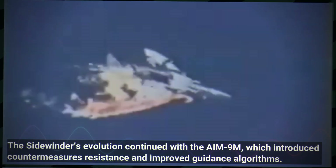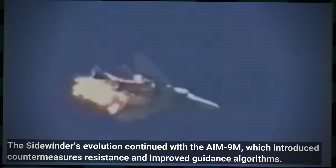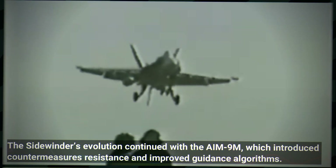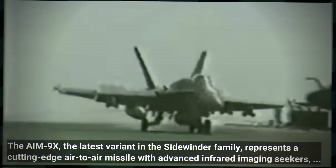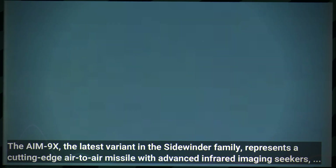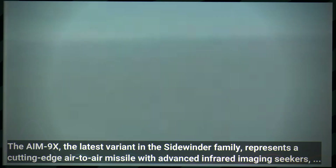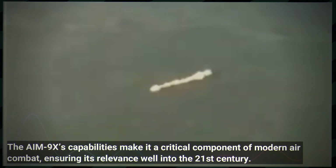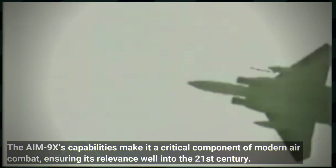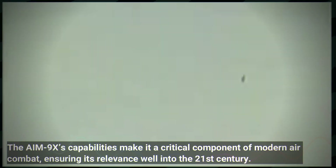The Sidewinder's evolution continued with the AIM-9M, which introduced countermeasures resistance and improved guidance algorithms. The AIM-9X — the latest variant in the Sidewinder family — represents a cutting-edge air-to-air missile with advanced infrared imaging seekers, thrust vectoring control and enhanced manoeuvrability. The AIM-9X's capabilities make it a critical component of modern air combat, ensuring its relevance well into the 21st century.